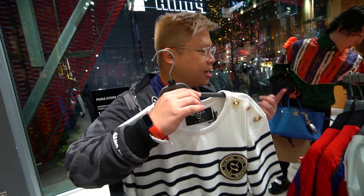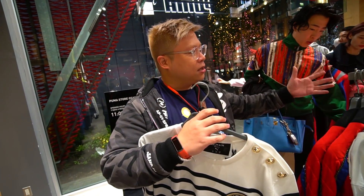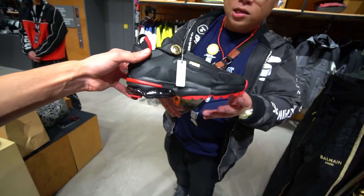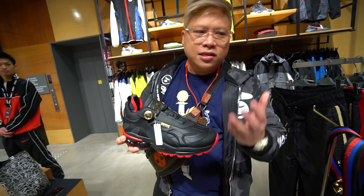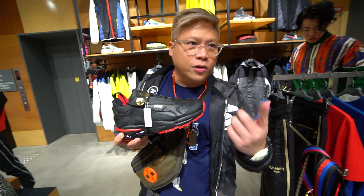Honestly, probably this shirt and the shoe - the black one with the red. These ones here. I think it's one of the less funky ones but it kind of works. And the damn jacket - except for the holes.